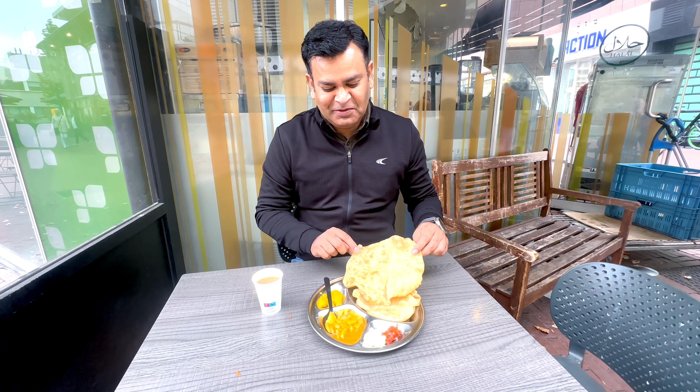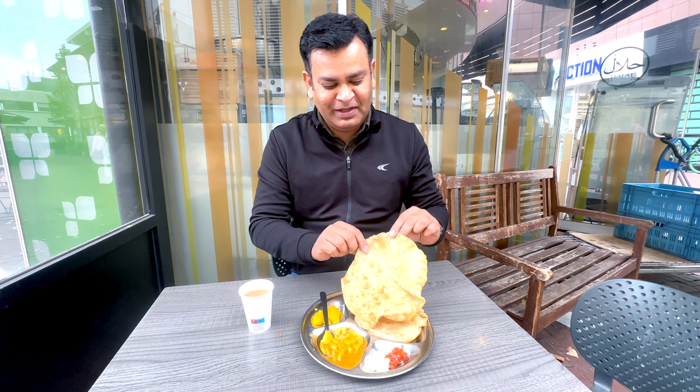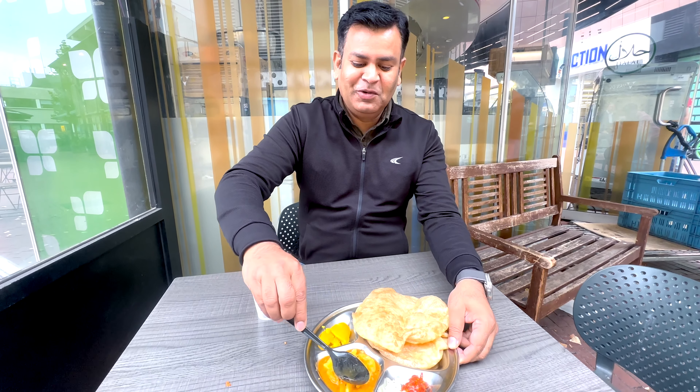Let's try lunch today. Come here. Poodi bhaji — the size is very big. There is also aloo ki sabji.